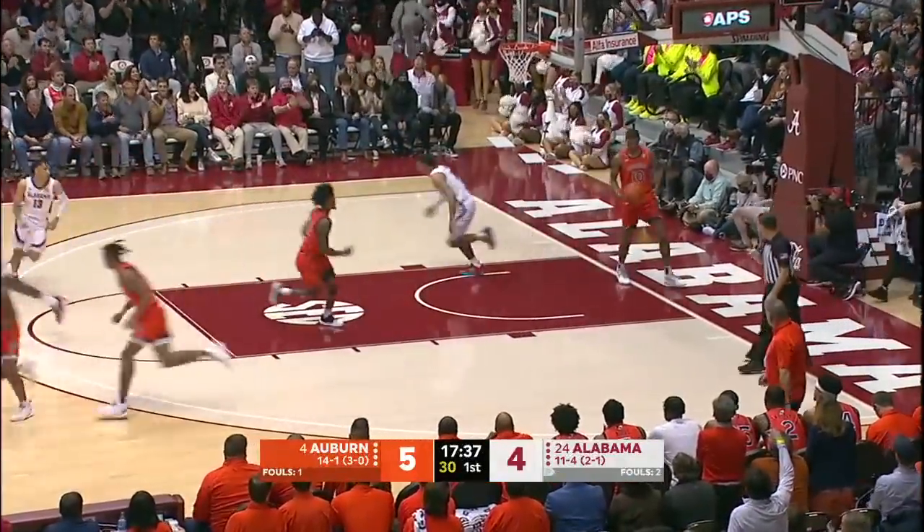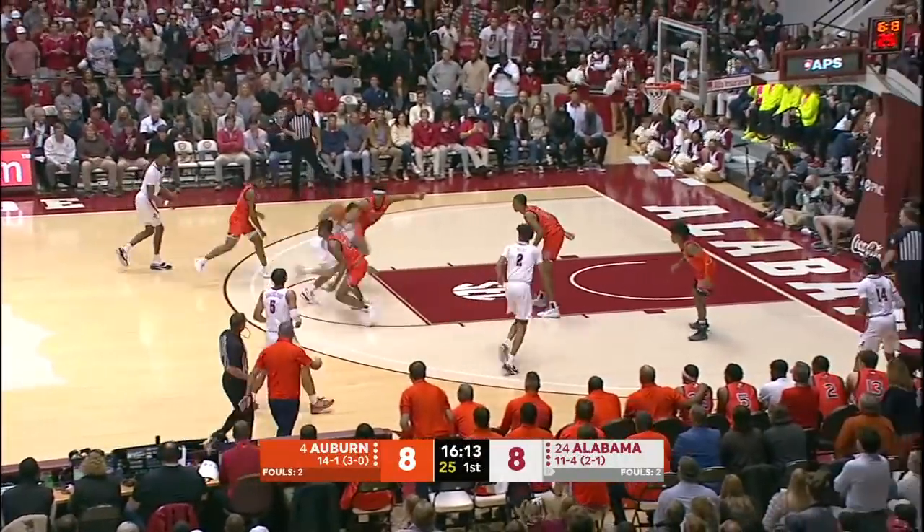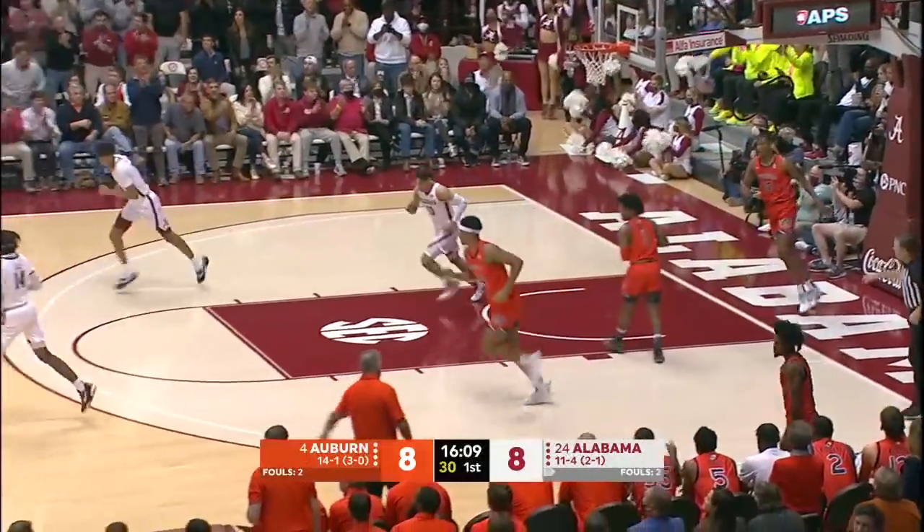Shackleford finger roll. Got it by Smith, but he lays it up and in. Very quick pace for both teams. Quinterly into traffic, left hand — pretty play. Javon Quinterly.